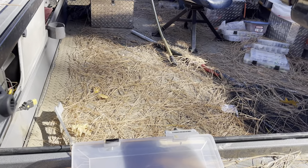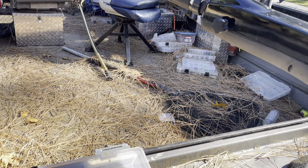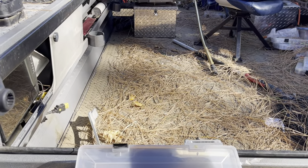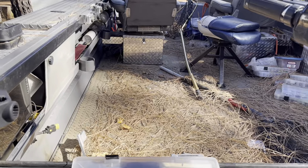My boat is clear full of pine needles, so I need to figure out something better than just leaving it outside. See you guys later.